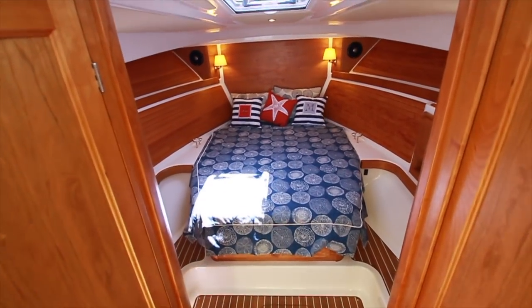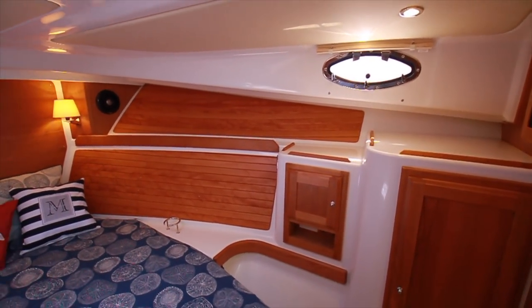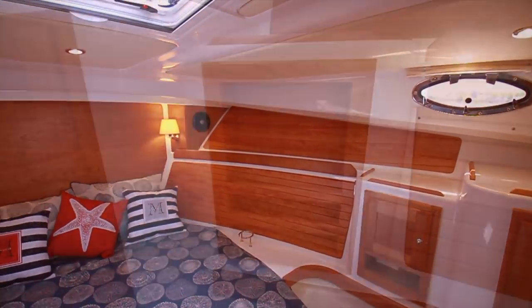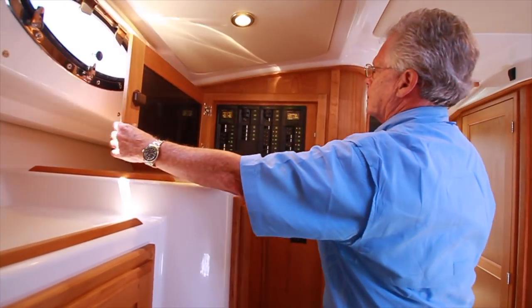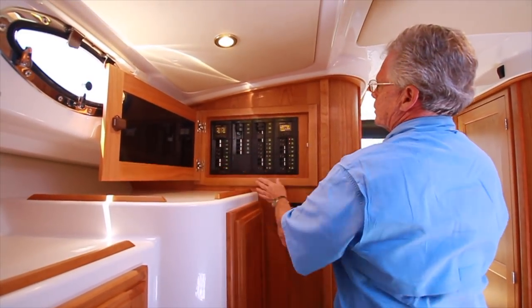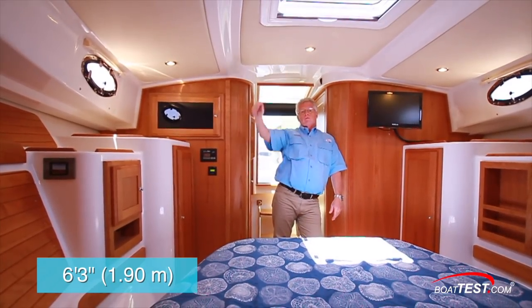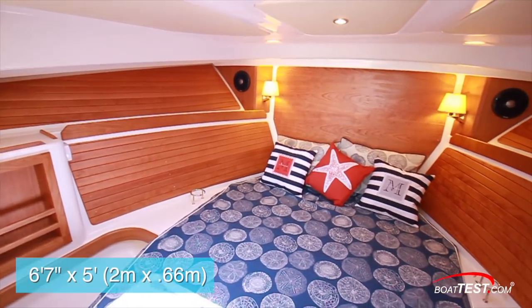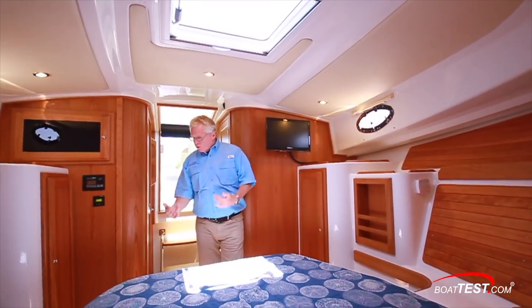Looking down into the cabin, the aft bulkhead is cherry, and Batcove has used lots of cherry wood throughout to warm up the cabin and give a cozy feel. All of the cabinets, cubbies, and lockers are lined in cherry as well. Here is the ship's main electrical system — 110-volt to one side, 12-volt to the other. There is six feet, three inches of overhead clearance. The berth measures six feet, seven inches by five feet across, with storage under the berth.